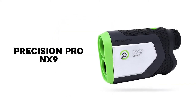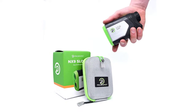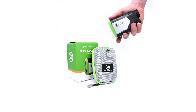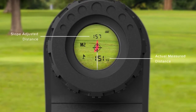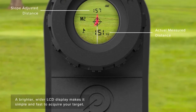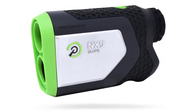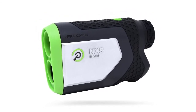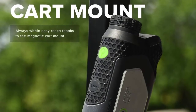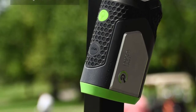Number 2: Precision Pro NX9. When it comes to rangefinders, few brands have been doing it as successfully as Precision Pro. They're one of the top trusted brands in the industry and continue to upgrade their amazing rangefinder every single year. 2021 is no different as they unveiled the Precision Pro NX9, a great upgrade from the NX7. It has everything that you want and need from a high-quality rangefinder without breaking the bank — it's small, affordable, and extremely dependable.